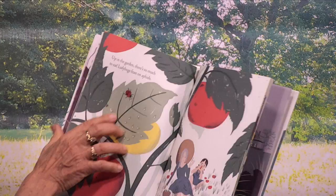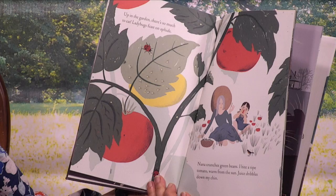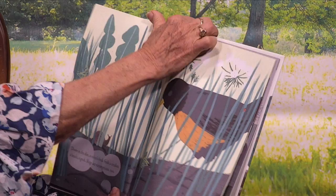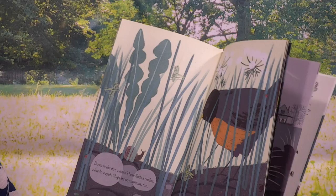Up in the garden, there's so much to eat. Ladybugs feast on aphids. Nana crunches green beans. I bite a ripe tomato, warm from the sun. Juice dribbles down my chin. Down in the dirt, a robin's beak finds a cricket, a beetle, a grub. Slugs are scrumptious too. So the robin is eating bugs.